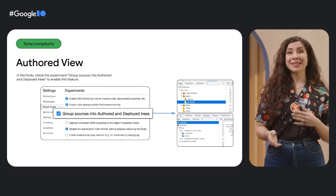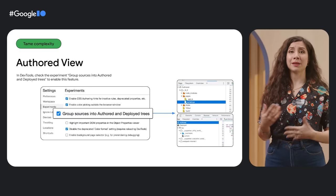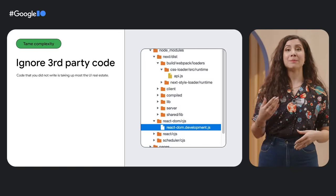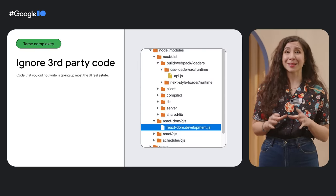And finally, so you can debug the code that you authored and not the harder-to-read optimized output — because you build with a framework — we're making significant improvements to the debugging experience in Chrome DevTools to tame the complexity, as we like to call it.